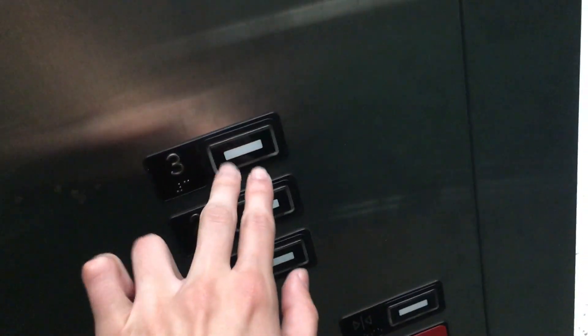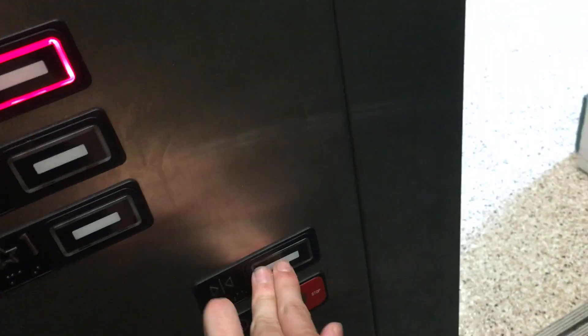Here we have that — crown one. I'm going to take another ride up to three. And now let's get the cab for you. This is a pretty nice elevator.